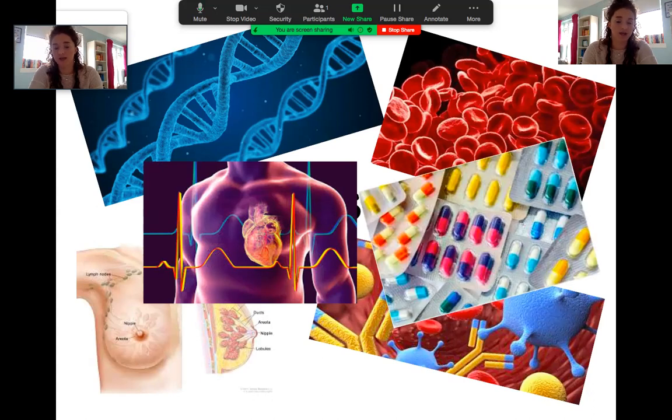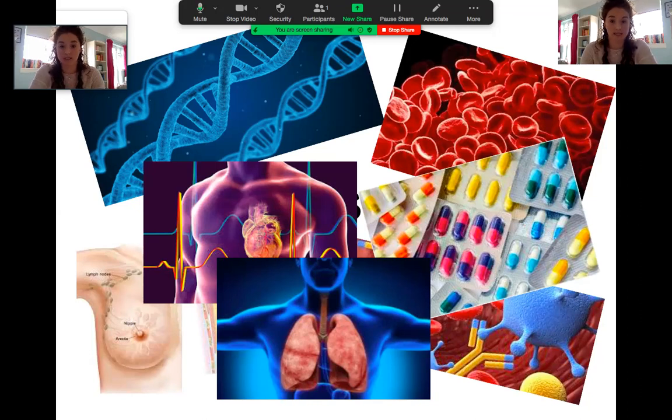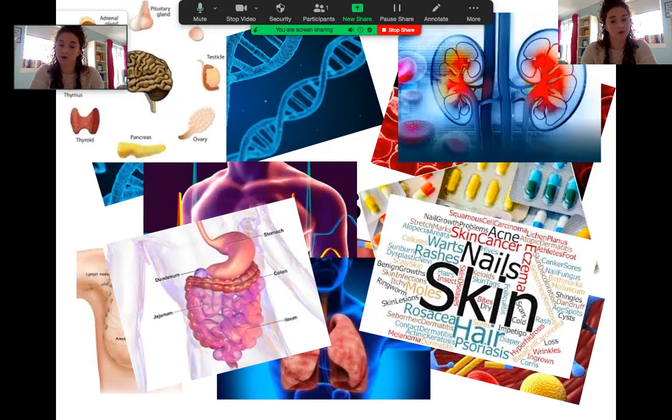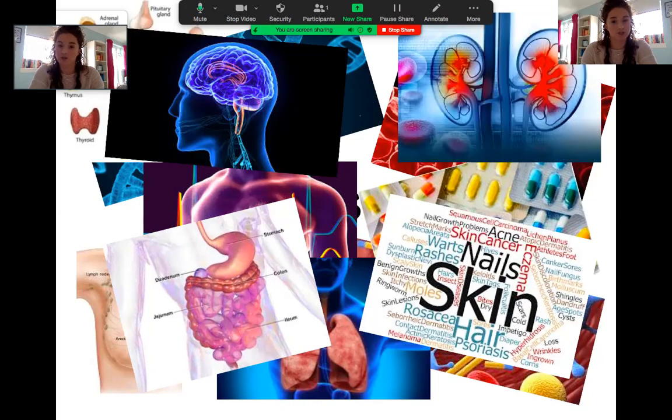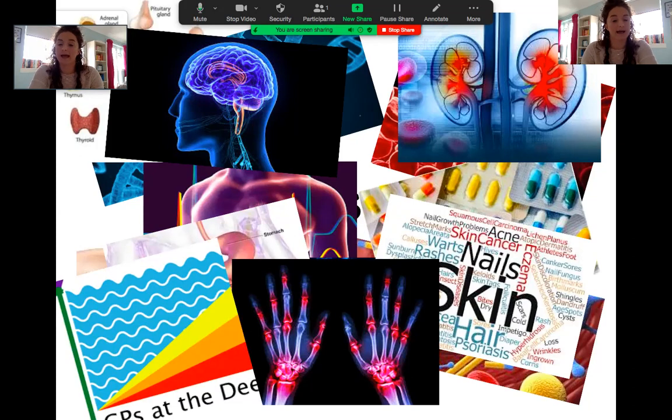There were two weeks of infection and microbiology with a lot of focus on antibiotics — their mechanisms and when you should and shouldn't use them. Then respiratory covering common respiratory conditions, especially in Glasgow, such as COPD. Endocrinology including diabetes, some dermatology, liver and GI tract, kidneys, neurology, rheumatology and musculoskeletal covering joints, muscles, and different types of arthritis. It finished off with a GP week looking at common conditions seen in general practice.